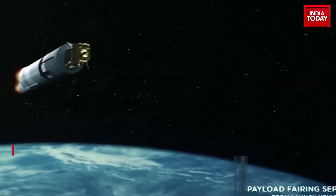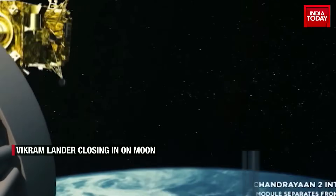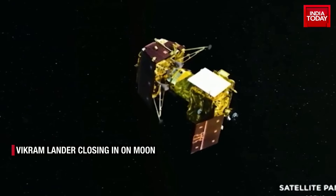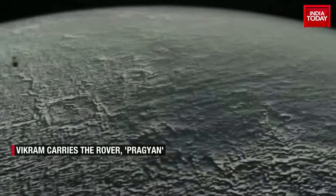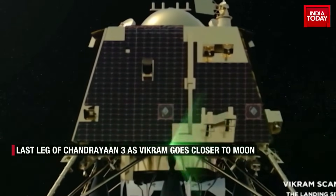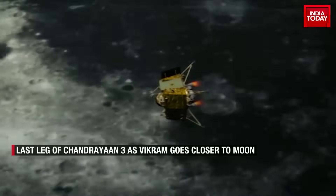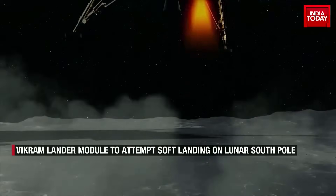Chandrayaan-3 is the third installment of the Chandrayaan series and represents India's second attempt to achieve a soft landing on the moon's surface. So far, only three countries have successfully landed spacecraft on the airless lunar world. The failure of the recent Russian moon mission has put the limelight back on India's Chandrayaan-3.